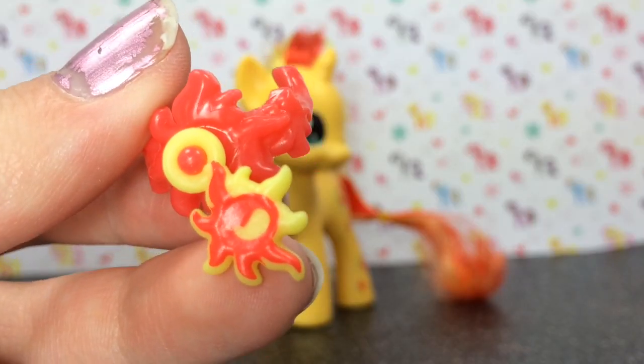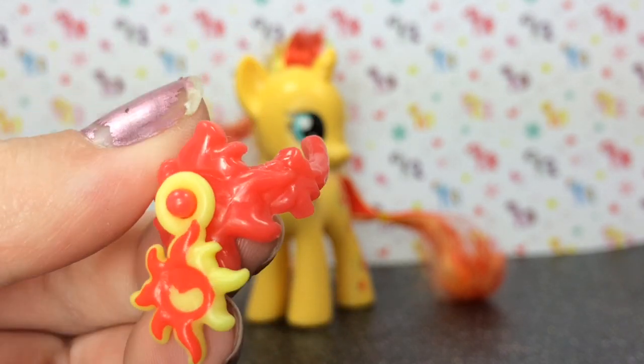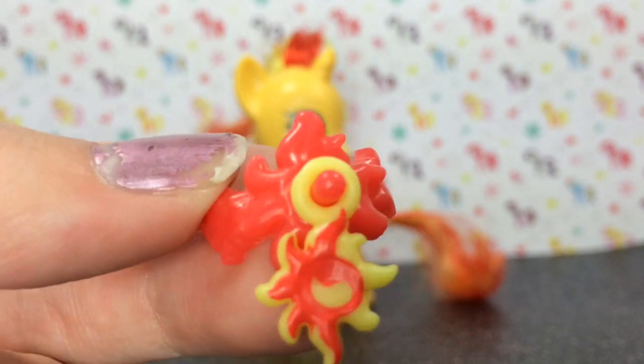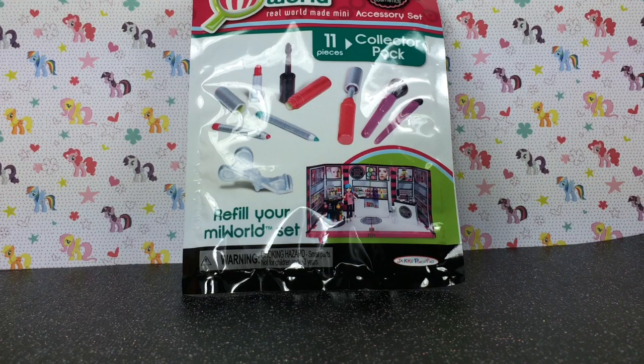Her necklace has her cutie mark on it along with some sun-looking details. That was basically everything for the Sunset Shimmer.